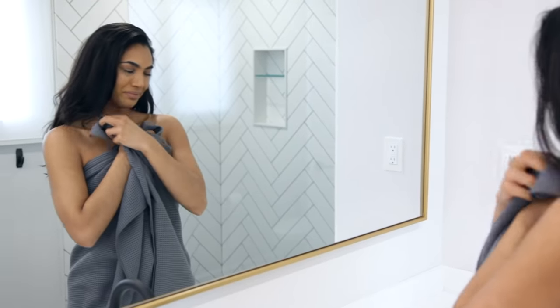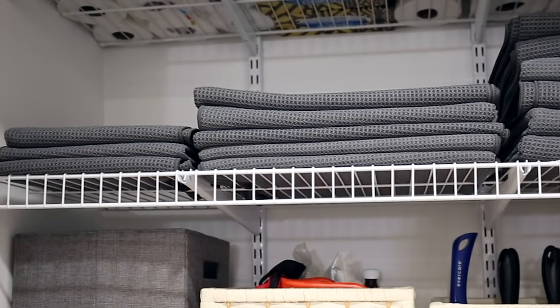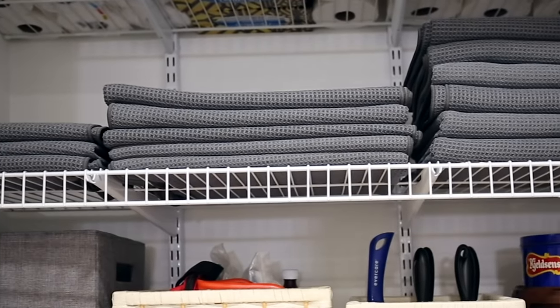Now I know that they're not super fluffy and poofy, but they also don't smell, stay wet, get gunky, or take up a ton of space in your linen closet. I can honestly say that Chad and I love these towels so much we can never go back to a regular cotton towel.